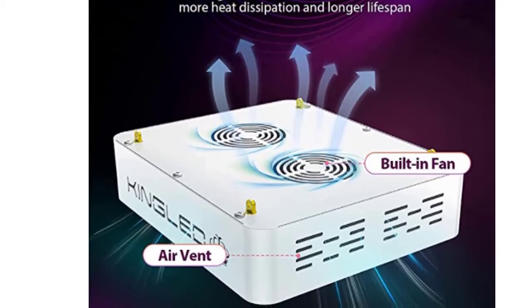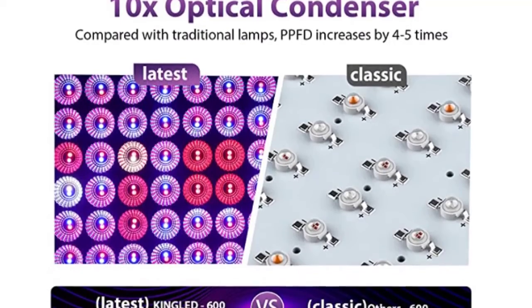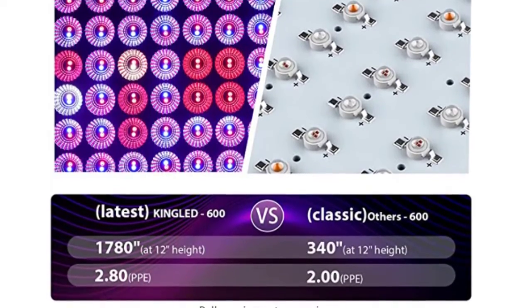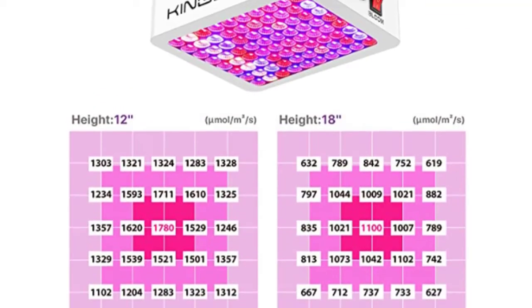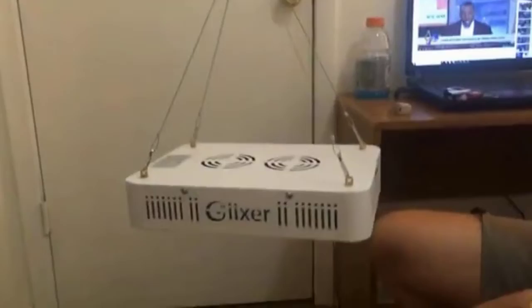The 436nm blue light is essential during a plant's germination phase. Main features include high-quality, full-spectrum LED grow light with durable construction and professional service.